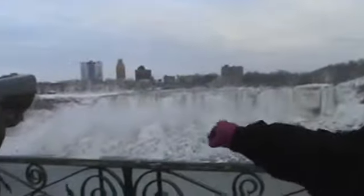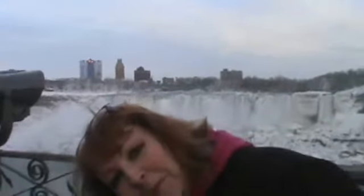Right over there, that big green tower-looking thing, is the observation deck. This is the observation deck in the United States. You can take that elevator and go all the way down to the water. That's where you would catch the Maid of the Mist when it's running. It doesn't run in the wintertime, obviously.